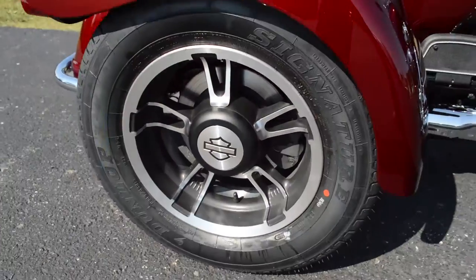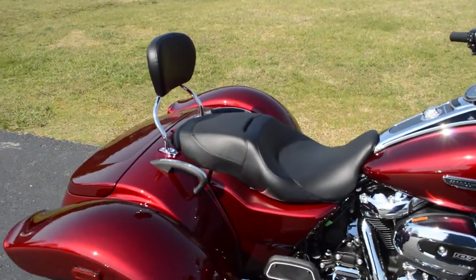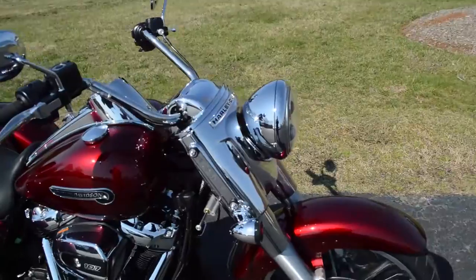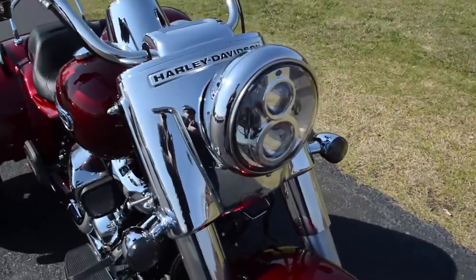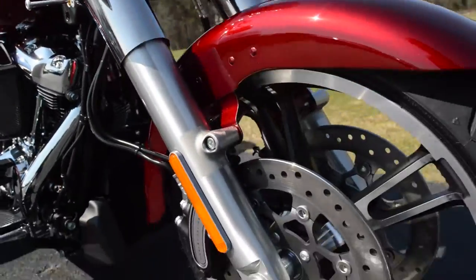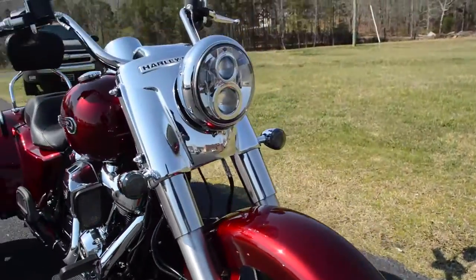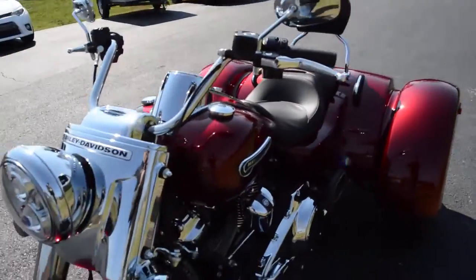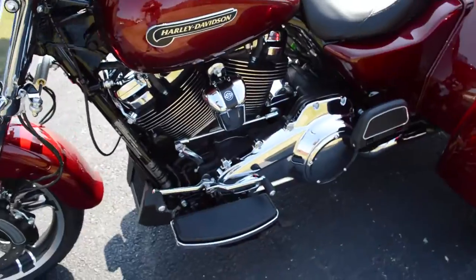Nice Harley-Davidson wheels, embedded backrest, Daymaker LED headlight, smoked out LED turn signals, dual rotors for extra stopping power, full footboards with heel-toe shift.